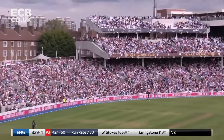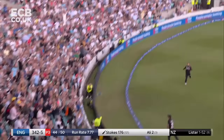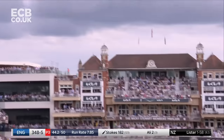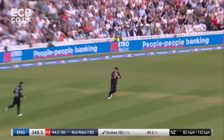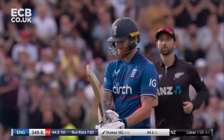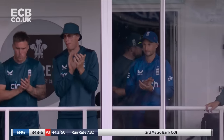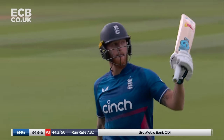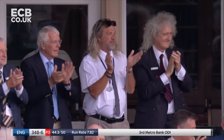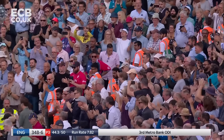Again it's a help-yourself delivery for Ben Stokes. He goes high, stands his ground, and a six will take him to 182. But Stokes is not going to get England's first double hundred in ODIs because his magnificent innings has come to an end in the hands of Will Young at deep square leg. Unbelievable knock — 182 in just 124 deliveries. The score was 13 for two when he arrived; he leaves with the scoreboard reading 348 for six.